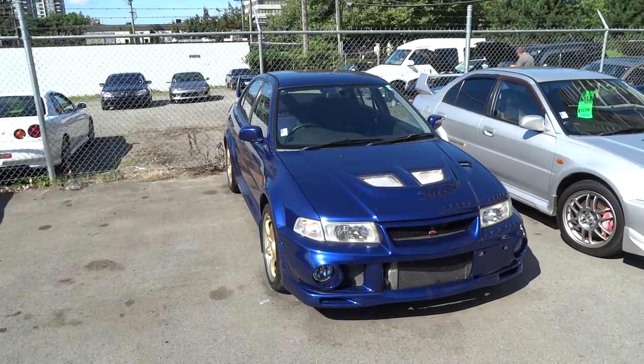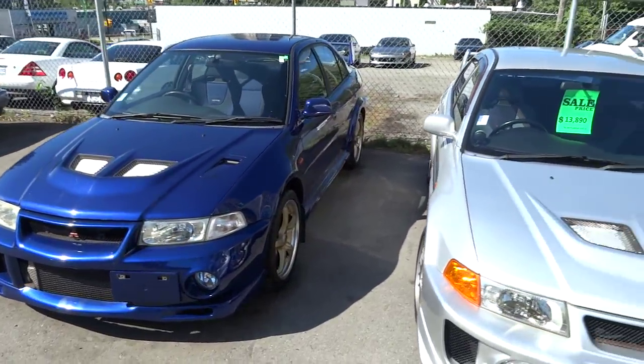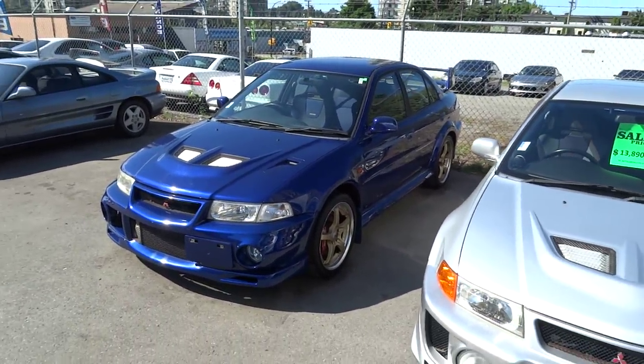It's Jesse at VelocityCars.ca, and we're looking at stock number 156, the Mitsubishi Lancer Evolution 6.